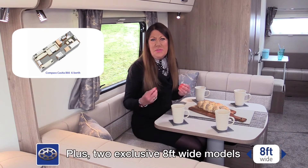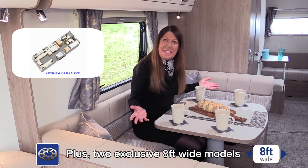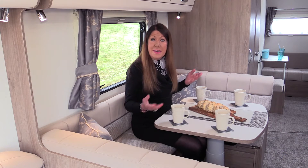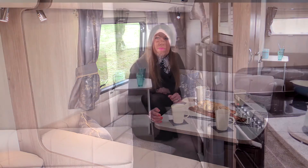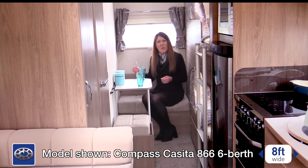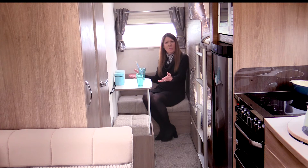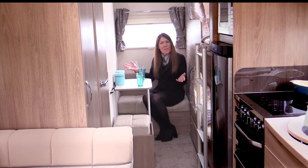Adding a completely different dimension to the Casita line-up is the magnificent Casita 866. This is a family caravan simply incomparable to anything else on the market. Little House turns into Presidential Palace. At 8 feet wide — that's almost 20cm wider than the rest of the range — the Casita 866 redefines family caravanning with a dedicated children's zone, complete with bunk bed pods, cafe-style lounge and play area, plus full-size shower room alongside.